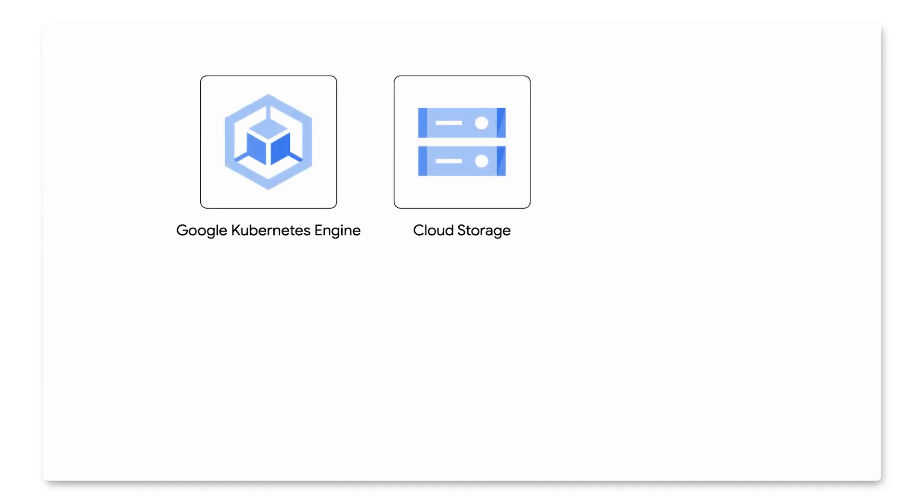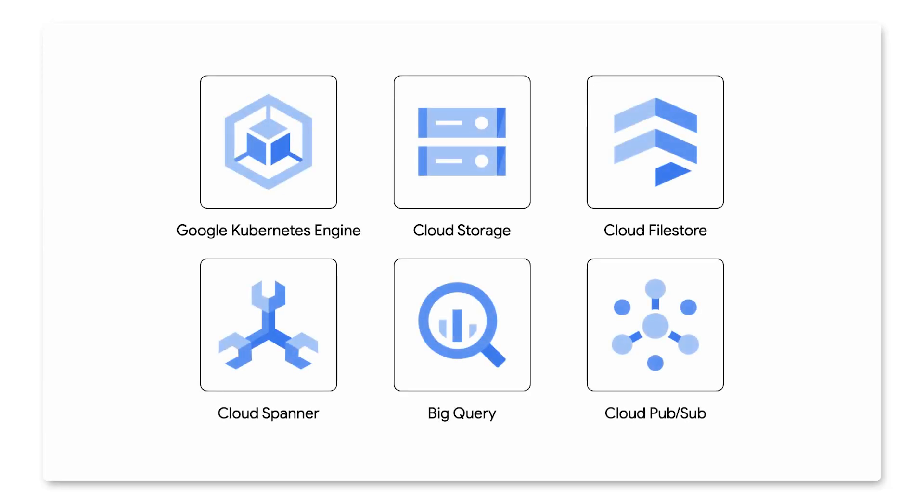So now with the plan ready, how did the actual migration go? What services did the team need to make the project a reality? Working alongside Matt and his team, we confirmed they needed to use Google Kubernetes Engine for their containers, Cloud Storage, Filestore, Cloud Spanner, BigQuery, and Pub/Sub.